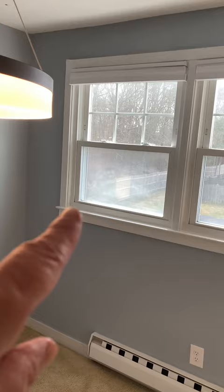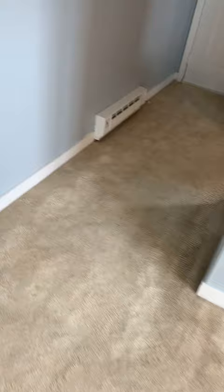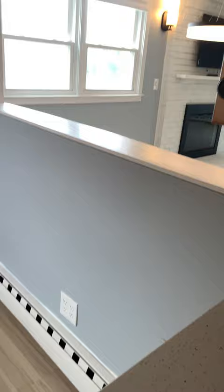There's one window that is cloudy — it has lost its seal. Nice dining room space here. The kitchen has been upgraded with new cabinets, new faucets, and new countertops.